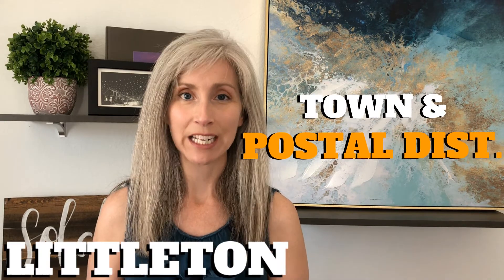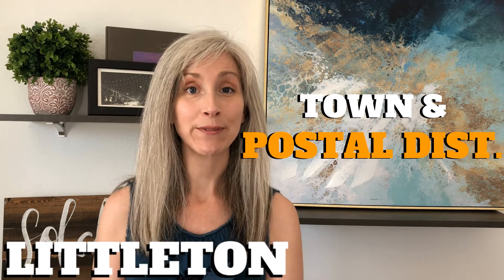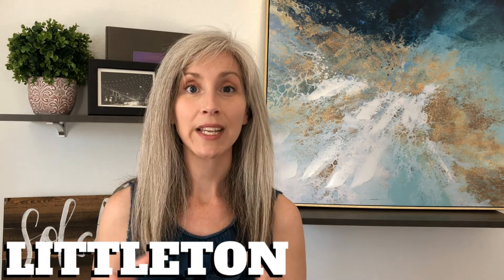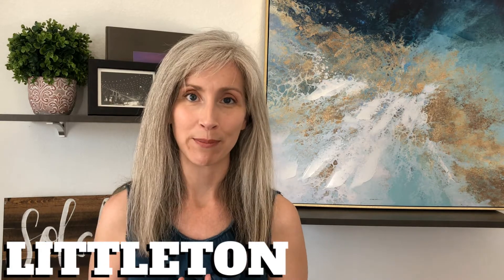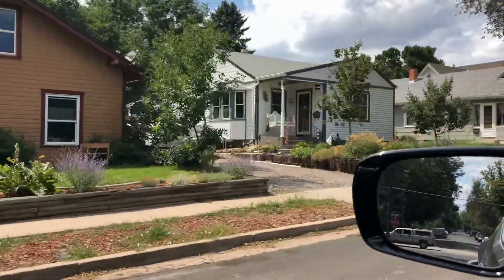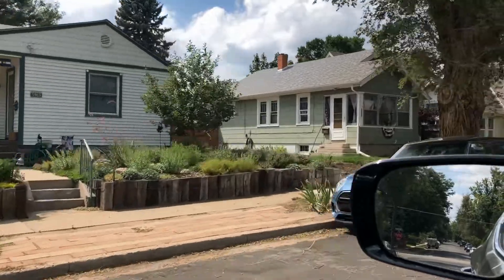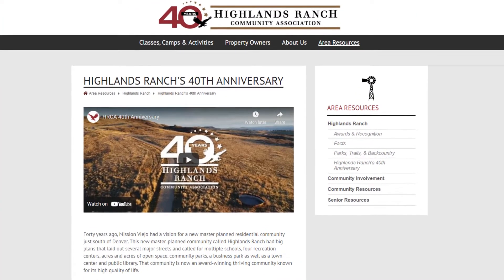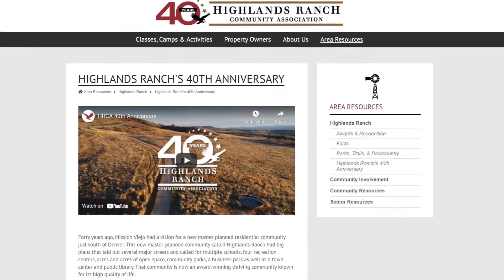Littleton is a town and a postal district. If you live in Littleton, you live in either the incorporated or unincorporated area all around Littleton proper. Littleton covers a lot of ground — it even dips in and among Highlands Ranch. In Littleton, there are 100-year-old homes and new construction homes being built right now. Highlands Ranch, on the other hand, is celebrating their 40th birthday in 2021, and new construction inside its borders has stopped. There's just no more room.